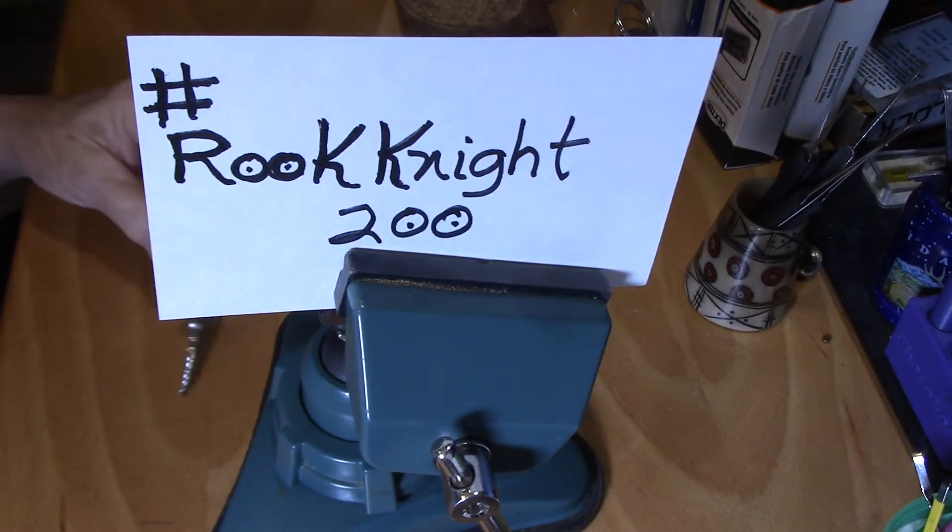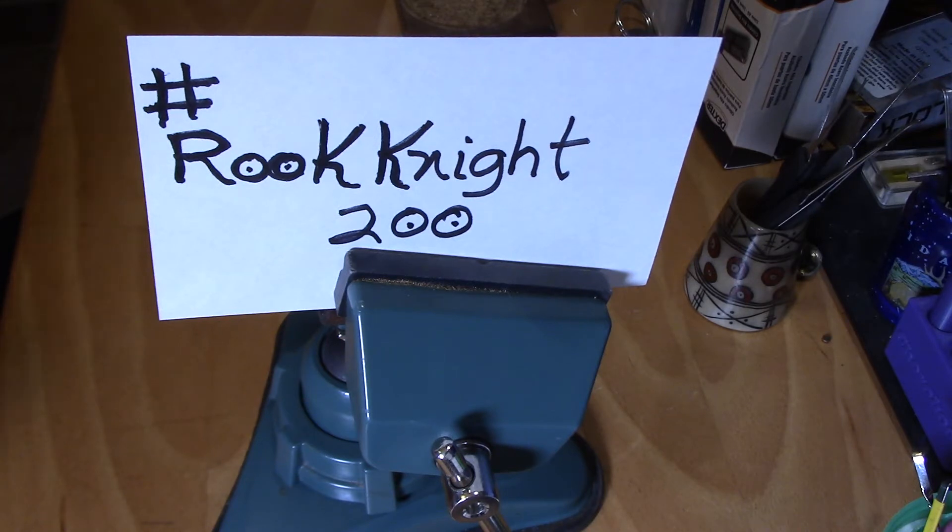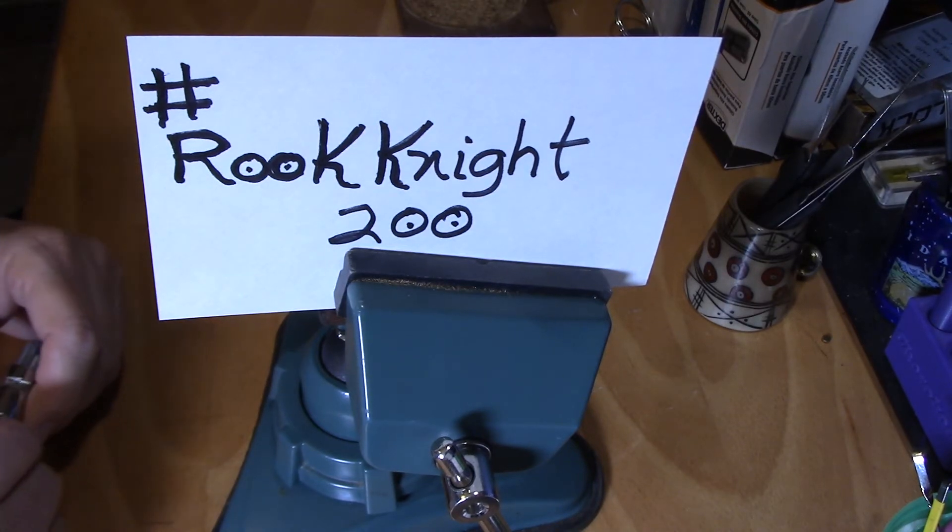Hello everyone! Today I'd like to congratulate Rook Knight — he's reached 200 subscribers, and I'm sure more than 200 by now. He is doing a giveaway with a couple of really nice customized picks, so I thought maybe I'll get in on this one. What he wants us to do is pick a lock — any lock — but upside down.